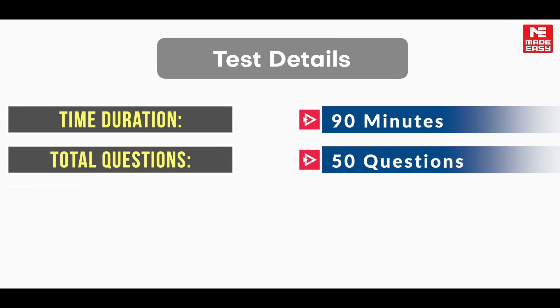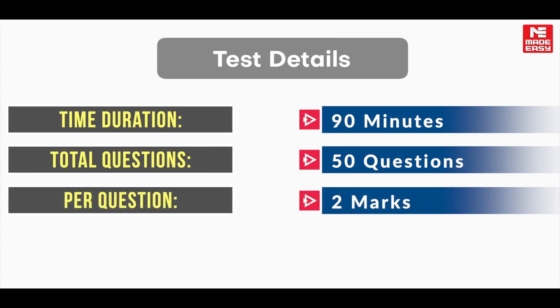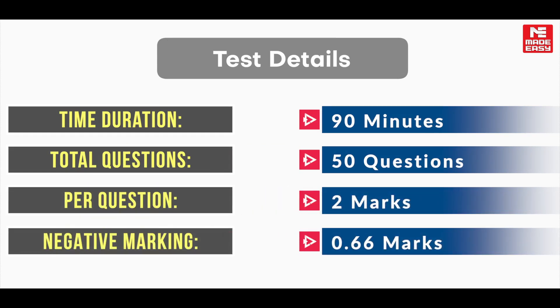Here are the test details. Test duration will be 90 minutes with a total of 50 questions. Each question carries two marks, but be cautious — there is a negative marking of 0.66 marks per incorrect answer.